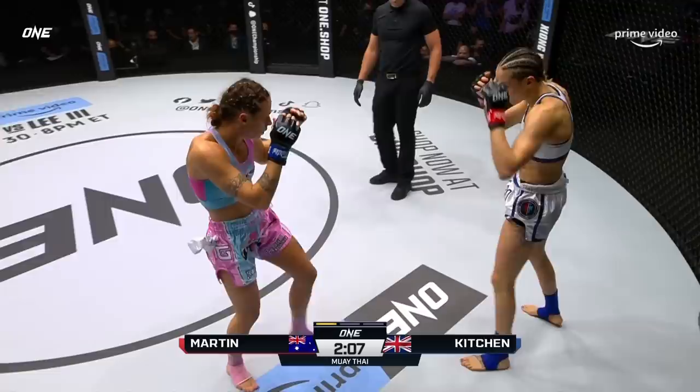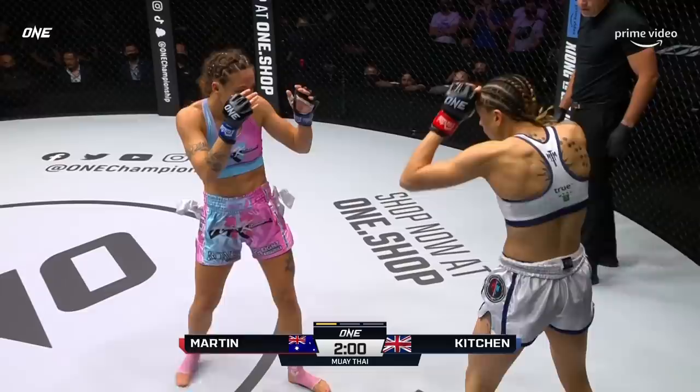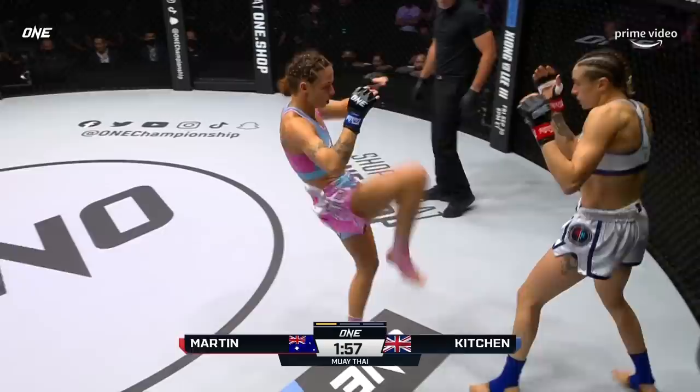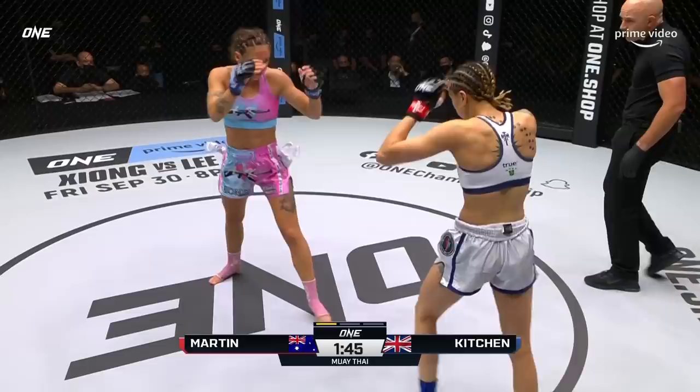I expected Kitchen to kind of stay on the back end and really start to look for those kicks, but she's trying to close the distance and throw those hands. Diandra is all legs — she spoke to her length and we will see it on display in this fight. But she's not using it yet — she's allowing Kitchen to get in nice and tight. She needs to put that jab out there and start moving, because you can see Amber's walking the angle to put Diandra's back against the wall.